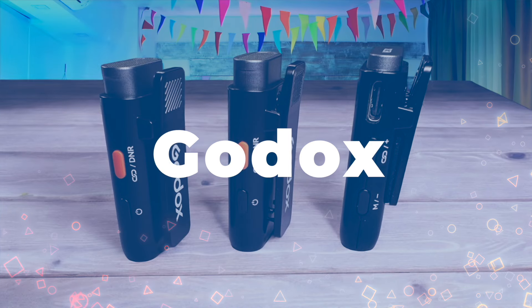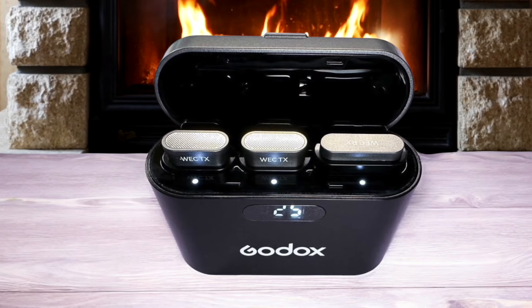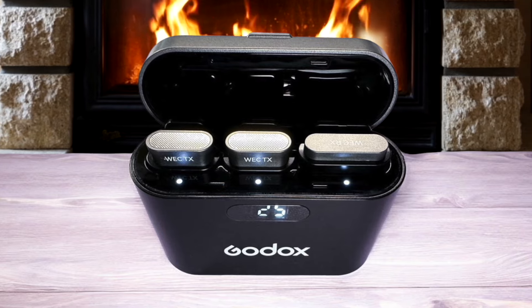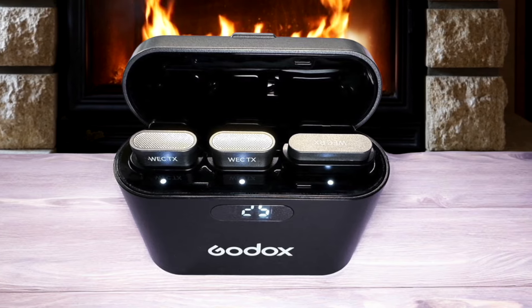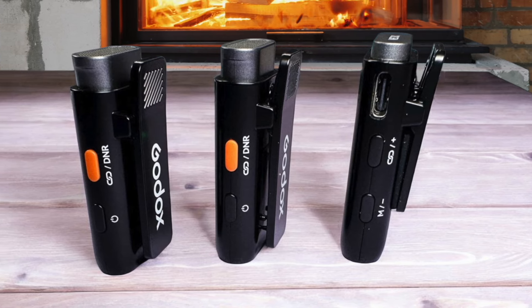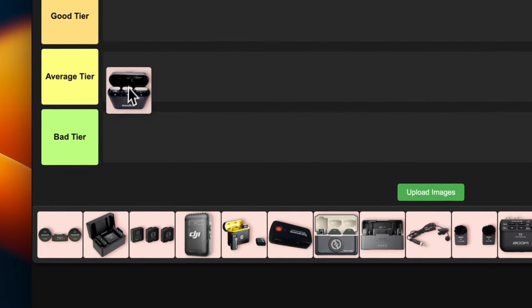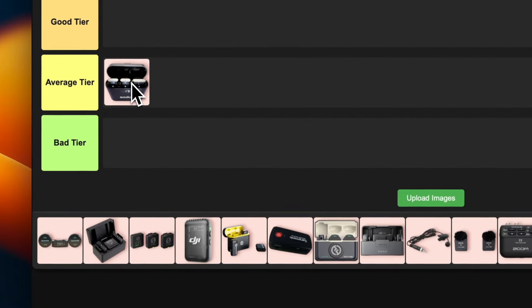Number 1: Godox WEC. This little guy is surprisingly decent for its price point. The audio quality is pretty good and it's super easy to set up right out of the box. I love that it has noise cancellation, which is a nice touch for budget-friendly gear. However, the build quality feels a bit cheap and the range isn't as impressive as some pricier options. It's a solid choice for beginners or content creators on a tight budget, but don't expect miracles. I'm putting this in the average tier — it gets the job done but it's not going to blow anyone away.